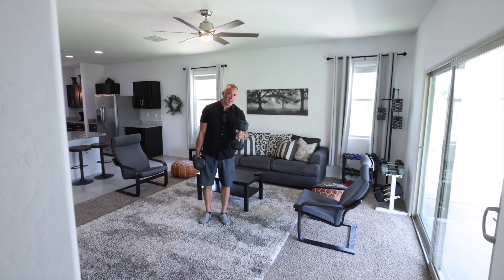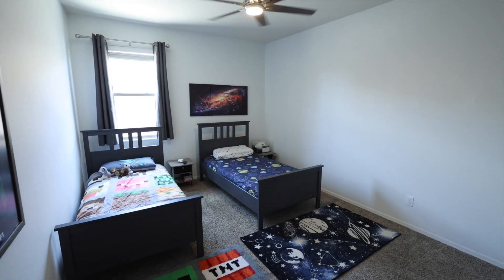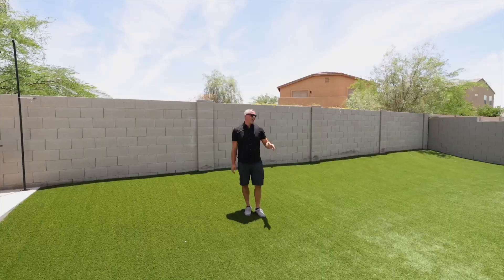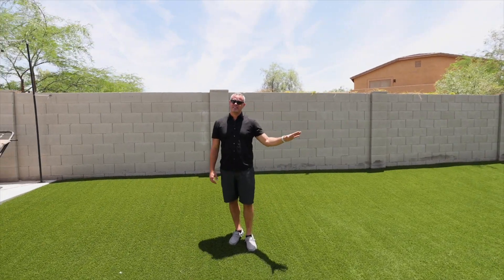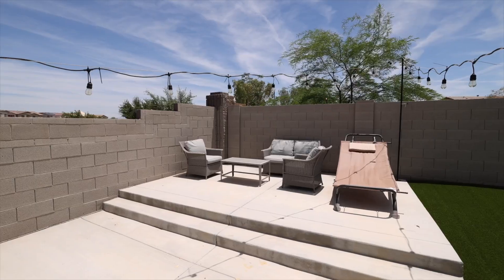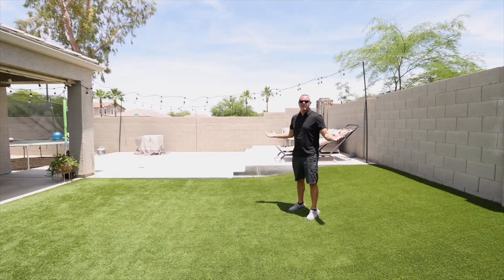The AC just popped on, so you know it works. We're in the backyard — it's got a lot of turf already in place, plus a big cement pad that you can make your own.